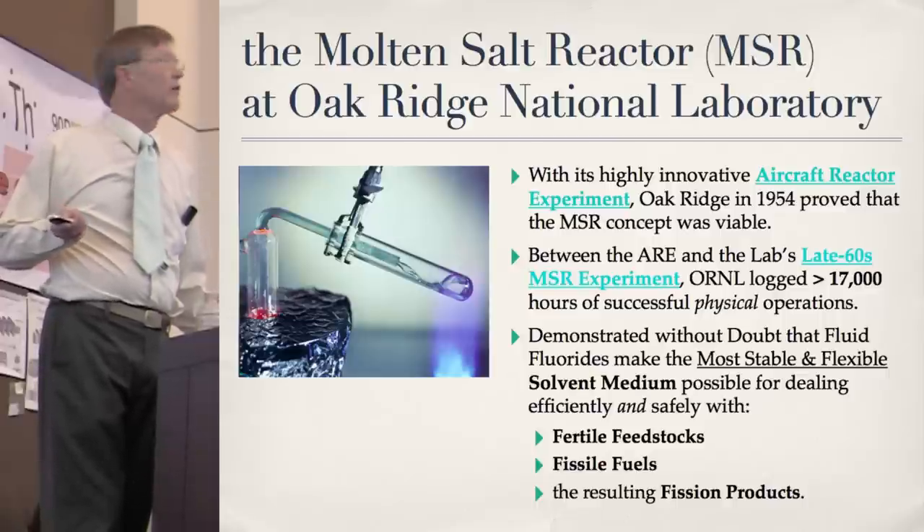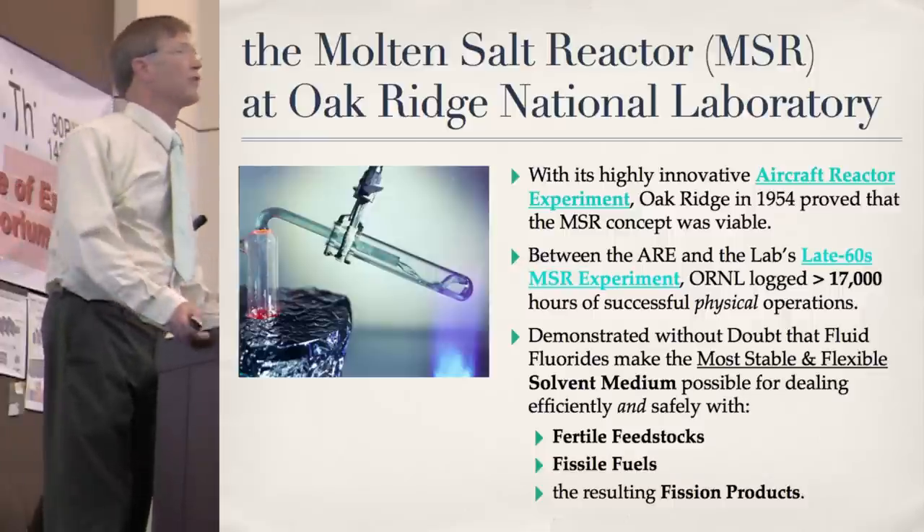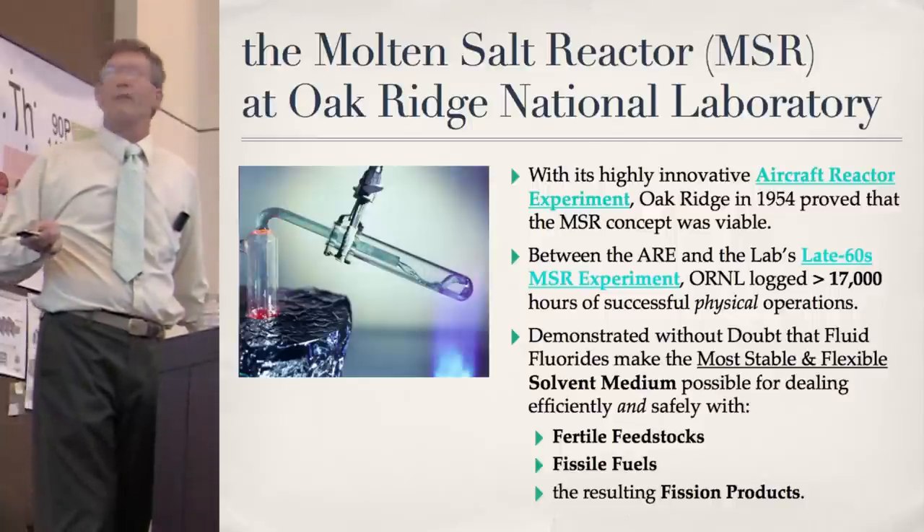Fertile fuels, fissile fuels — fissile means it can undergo fission because that's their mission — and resulting fission products. We as members of the molten salt community already have a pretty firm knowledge and conviction of the countless benefits that molten salt science is able to provide.